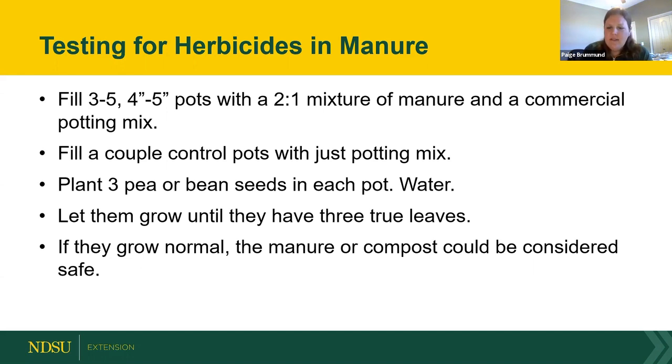The North Dakota Weed Control Guide is a good resource for selecting herbicides for rangeland. For an at-home herbicide carryover test, fill pots with a 2:1 ratio of compost to commercial potting mix, plus a control of plain potting mix. Plant pea or bean seeds, water until they have their first three true leaves, and assess: if the plants look normal and healthy, herbicide concentration is likely low; if leaves are cupped and curled, persistent herbicides may be present. Take multiple samples from across the pile for a good representative result.